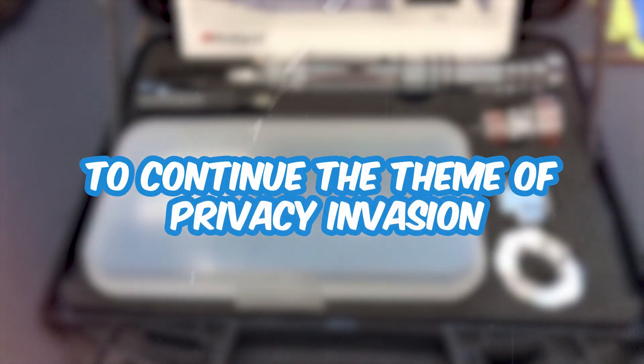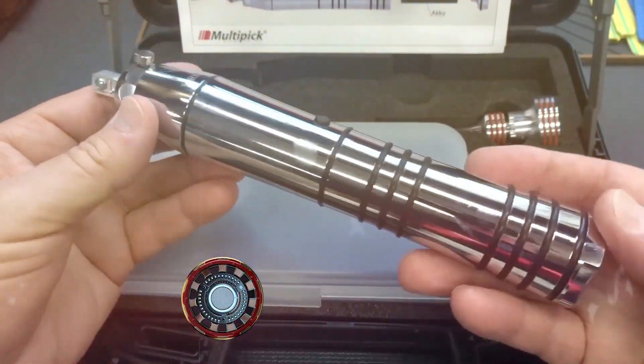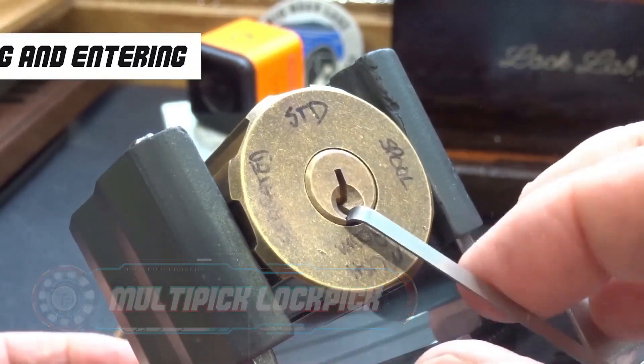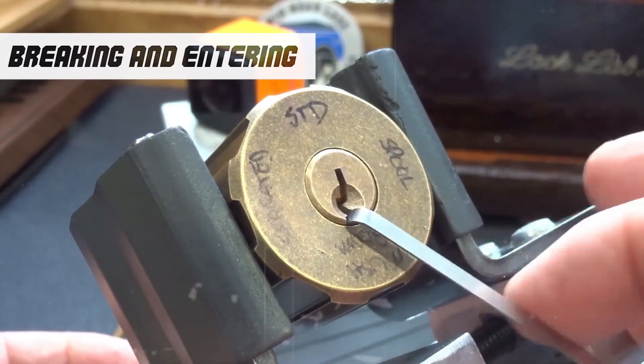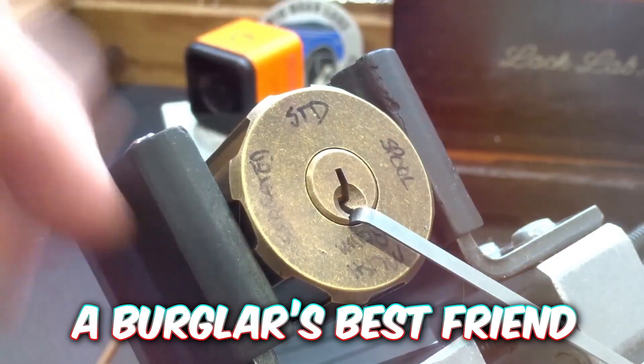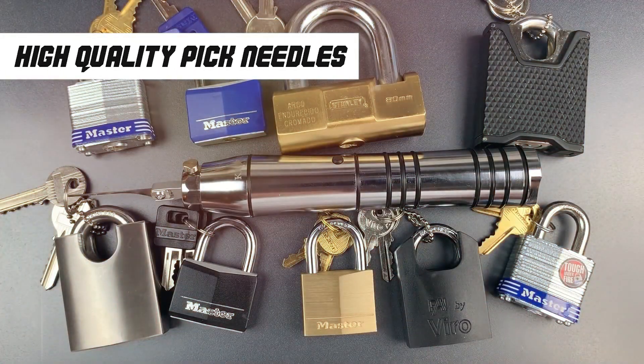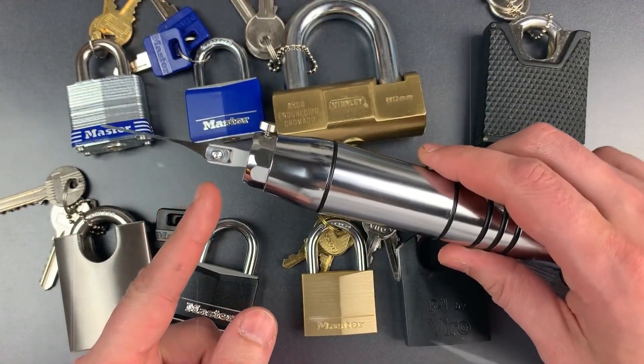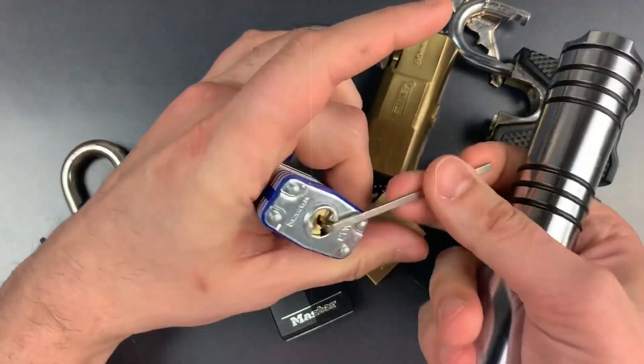And to continue the theme of privacy invasion, let's take a look at the Kronos multi-pick lockpick. This all-in-one device has it all when it comes to breaking and entering — a burglar's best friend. The tool has high quality pick needles and tensioners that work automatically when inserted in a lock and open them without any damage. You better sleep with one eye open because Amazon has compromised everyone's safety.